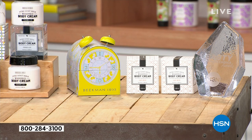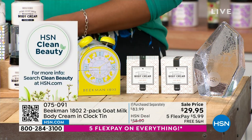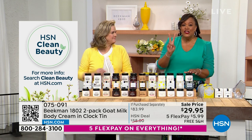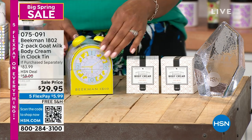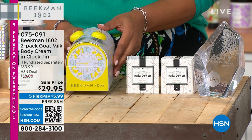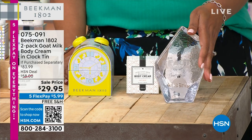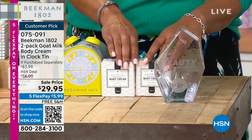I have never seen this done in six years here, and Allison's never seen it either. I have a two-pack of the number two seller in the whole Beekman line — the whipped body butter — a two-pack, so you're getting two for less than the price of one. It comes in this cute little mailbox tin. This is award-winning.